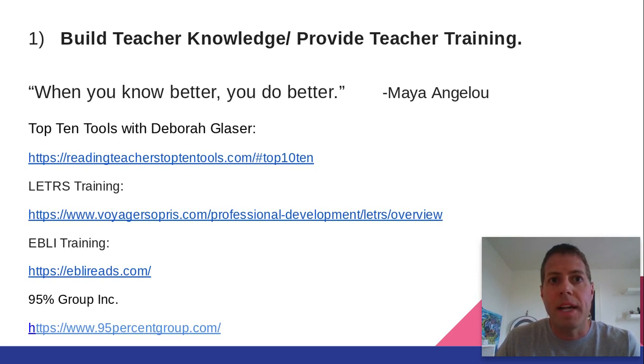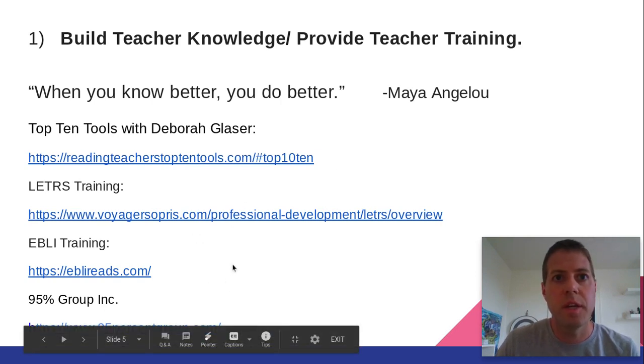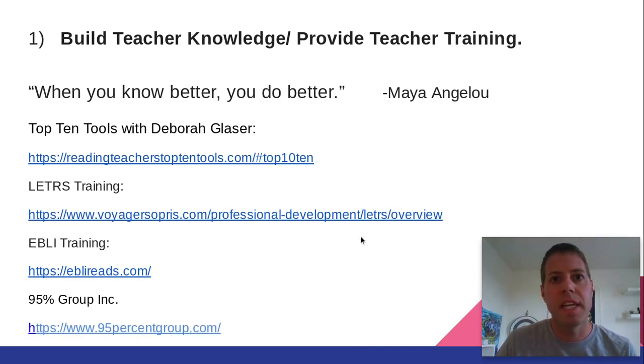I'll also recommend several podcasts along with some recorded webinars and links. Anything I talk about throughout this short series of videos, I'm going to try to post all the different links and resources. I recently completed the top 10 tools course with Deborah Glasser. This program only costs $25 a month, and if you work really hard you could probably finish in two months — it'll probably take me three months — but it's an excellent resource to dive deeper into the science of reading and all of the most important components needed to teach reading effectively. There are other programs as well that are very useful, and I've listed them here. I've heard only good things about all these programs. The main thing is finding the right program that will fit your curriculum, which I think is very important. I'll include those links in the video descriptions.